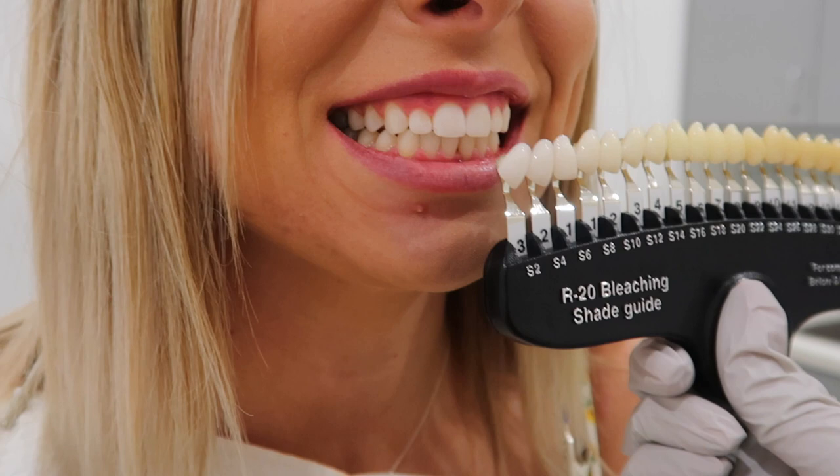Oh my god, those look white! Those look so good. I'm excited. I think we're past a negative three — heck yeah! Those look awesome. So we were at two before, isn't that crazy to see? I know, oh my gosh.